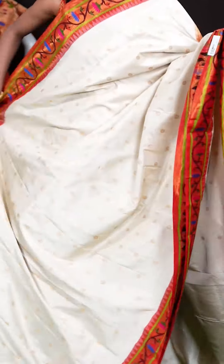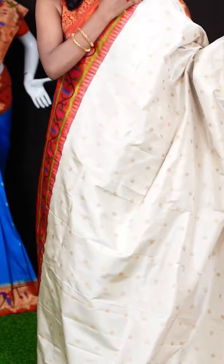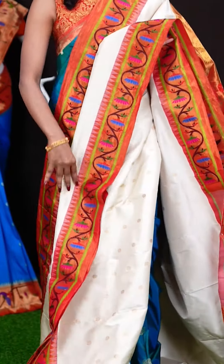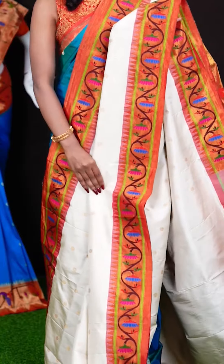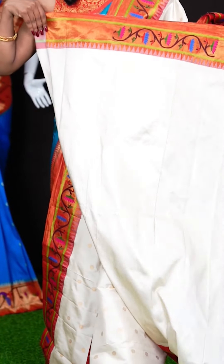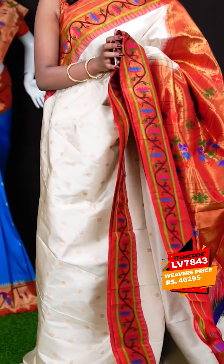Here we have a white with red colour combination saree, which looks very pretty. All over the body it has got star flower Dizana motifs with golden zari. It has a beautiful Paitani design border with temple design as well, and a Paitani pallu. It has got a plain blouse with border. The item code is LV7843 and the wish price is 40,295 rupees.